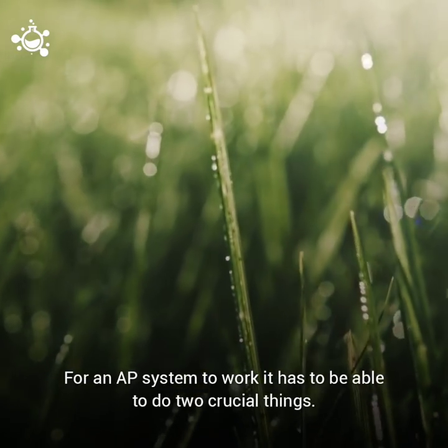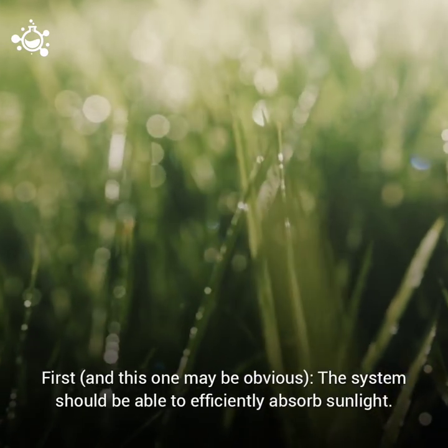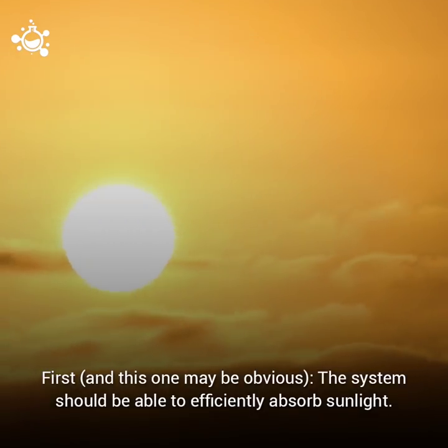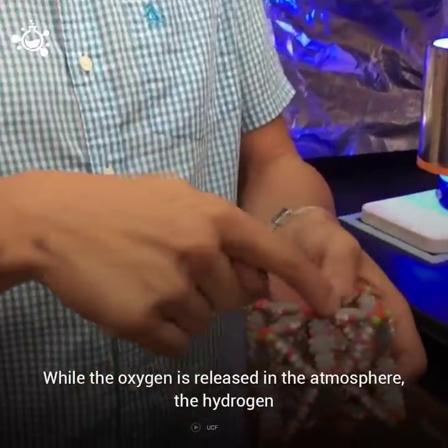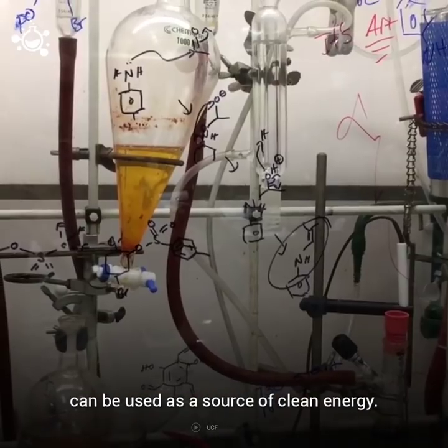For an AP system to work, it has to be able to do two crucial things. First, the system should be able to efficiently absorb sunlight. Second, it should be able to split water molecules into oxygen and hydrogen. While the oxygen is released into the atmosphere, the hydrogen can be used as a source of clean energy.